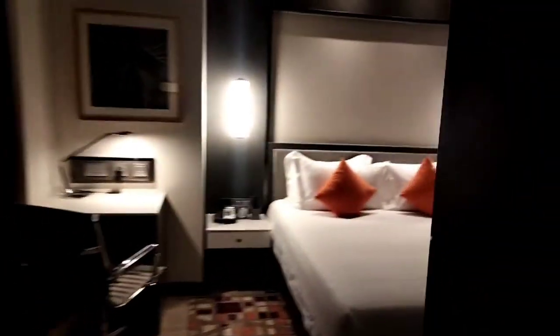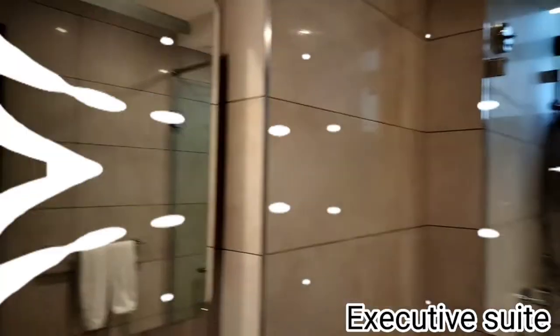So this TV here is 360 degrees rotatable — if you want to watch the TV from the other side you can just rotate it so that you can watch while you are sleeping or while you are lounging on the seats. Then this is the view from here. You can't really open it because it does not have a balcony, but that's it. Yes, it was good.